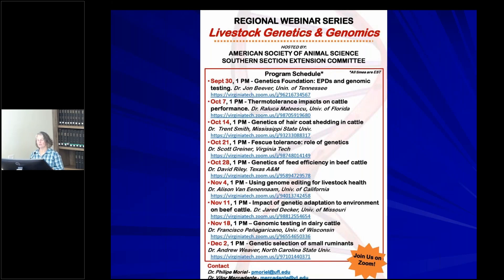Finally, the American Society of Animal Science Southern Section Extension Committee has three more webinars in their livestock genetics and genomics series, held on Wednesdays at 1 o'clock. Topics include: November 11th — impact of genetic adaptation to environments; November 18th — genomic testing in dairy cattle; and December 2nd — genetic selection of small ruminants. That is all the announcements. Thank you so much for joining us today.